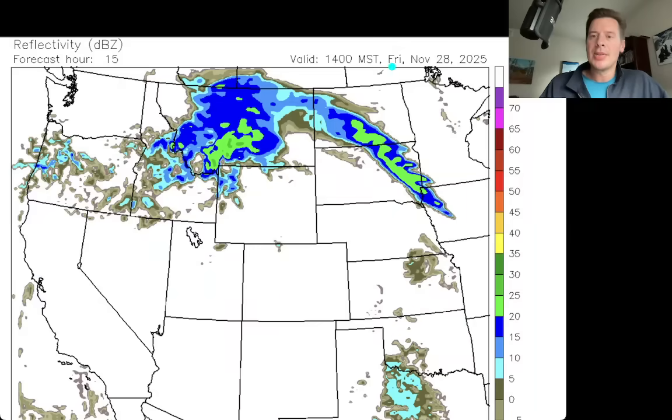Here's the forecast radar. We'll start this up at lunchtime today, roughly, on Friday November 28th. There's our front, and at this point by lunch it's starting to move into the Tetons, moving through the rest of Idaho. It's got Big Sky — it's snowing there.